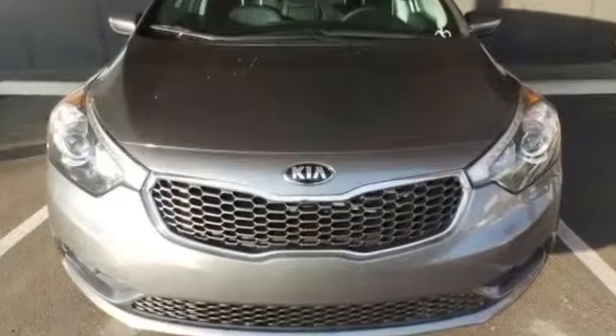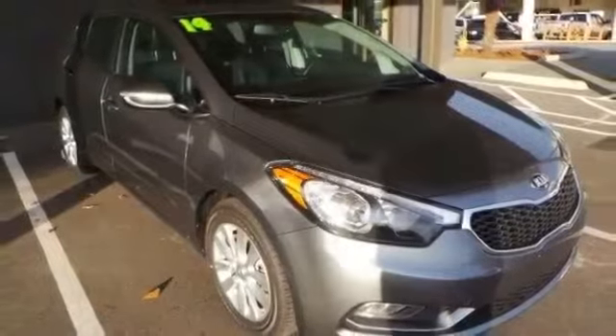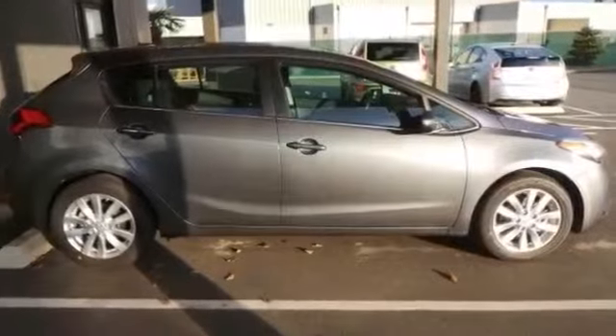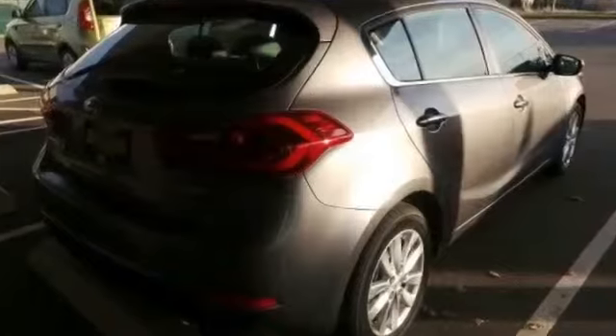2014 Kia 4-door gray hatchback for sale through Used Cars Group. This 2014 Kia 4-door hatchback in gray features 4 doors, FWD, 2.0L engine, and 4-wheel disc brakes.